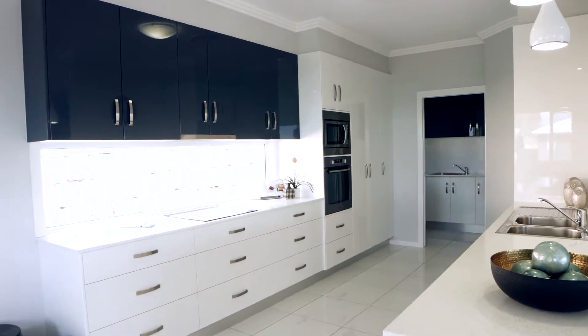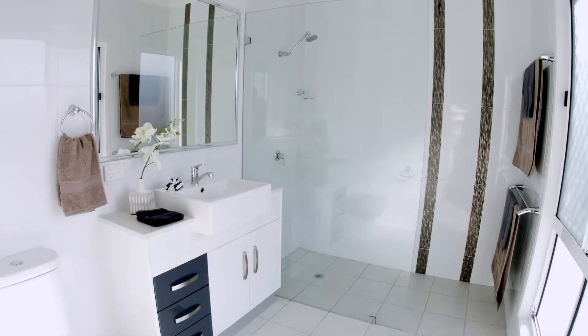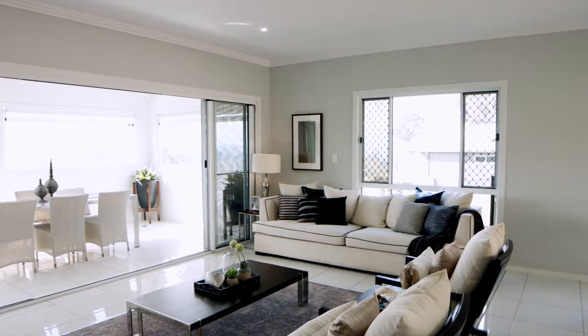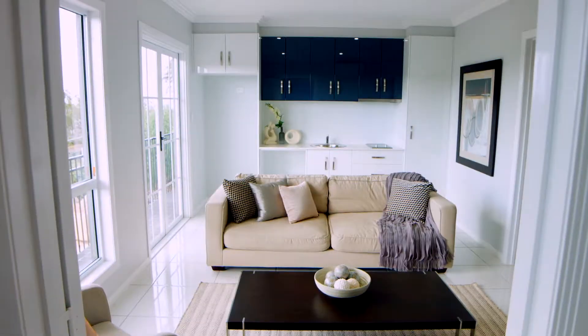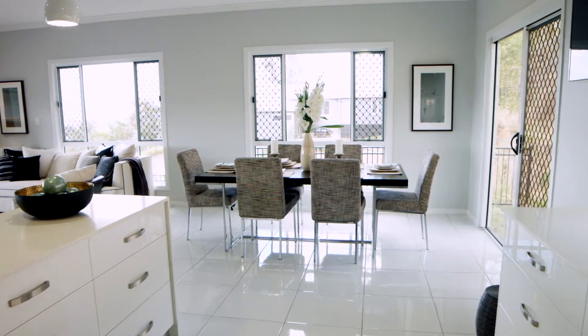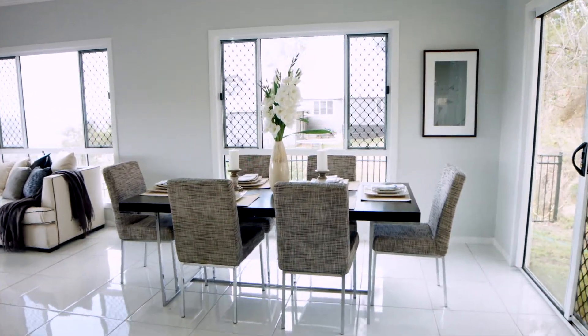A unique design, it was created to comprise of self-contained living downstairs and a spacious modern home upstairs. Accommodating an extended or growing family, or simply someone looking for size without the maintenance, it offers a versatile and spacious layout that focuses on functionality and day-to-day use.